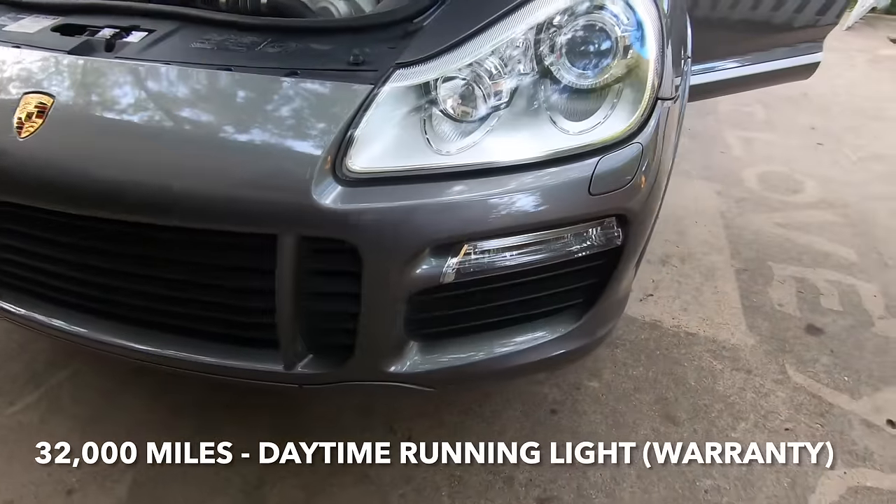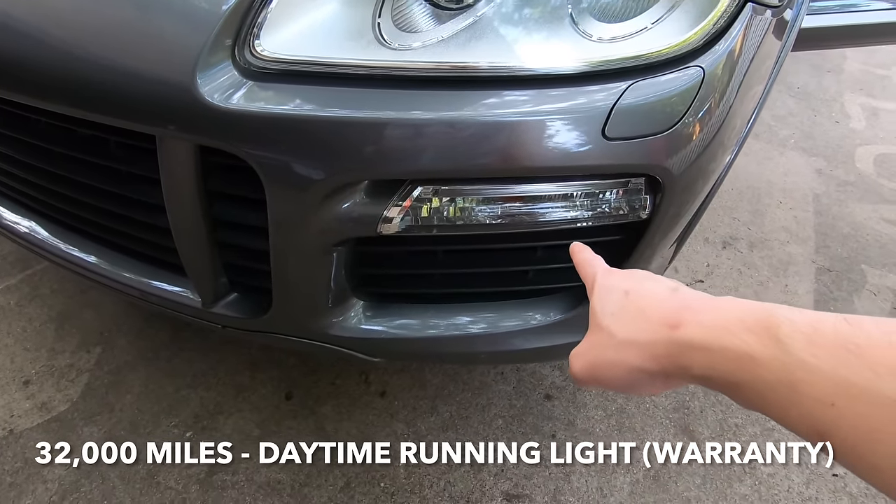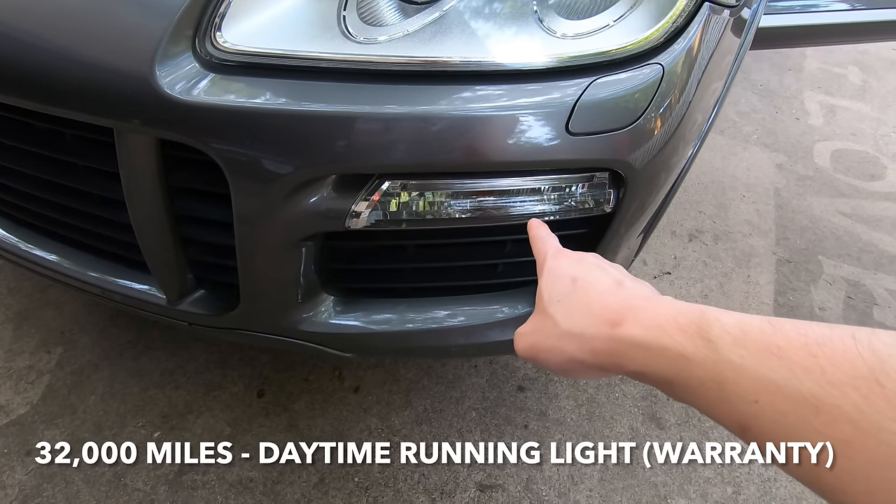At 32,000 miles the original owner was experiencing condensation in the driver's side daytime running light. That was replaced also under warranty.